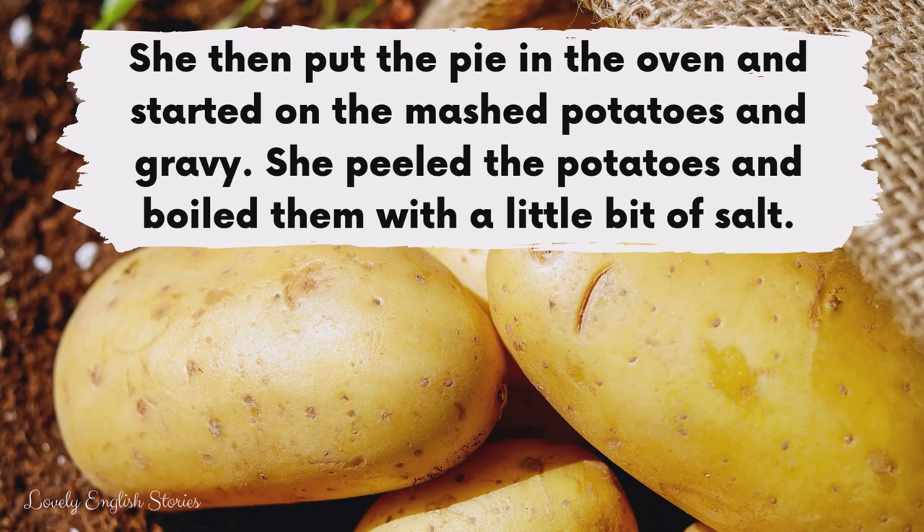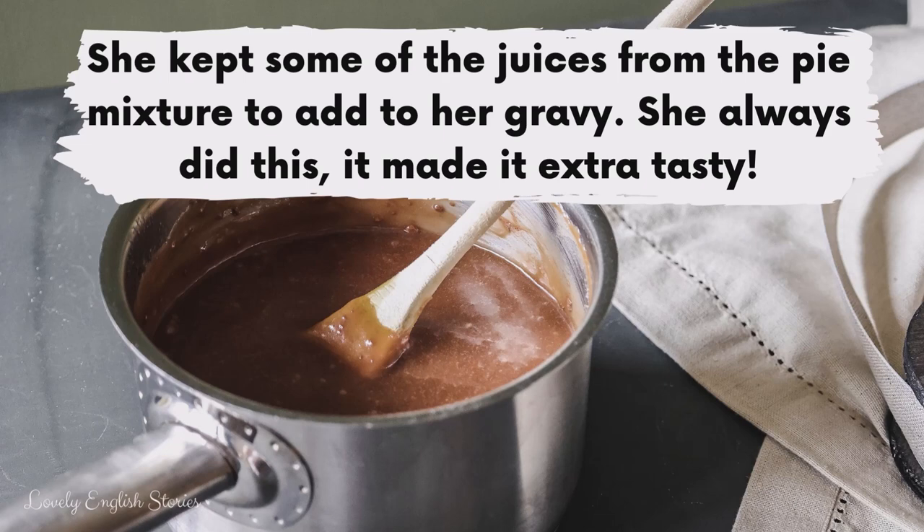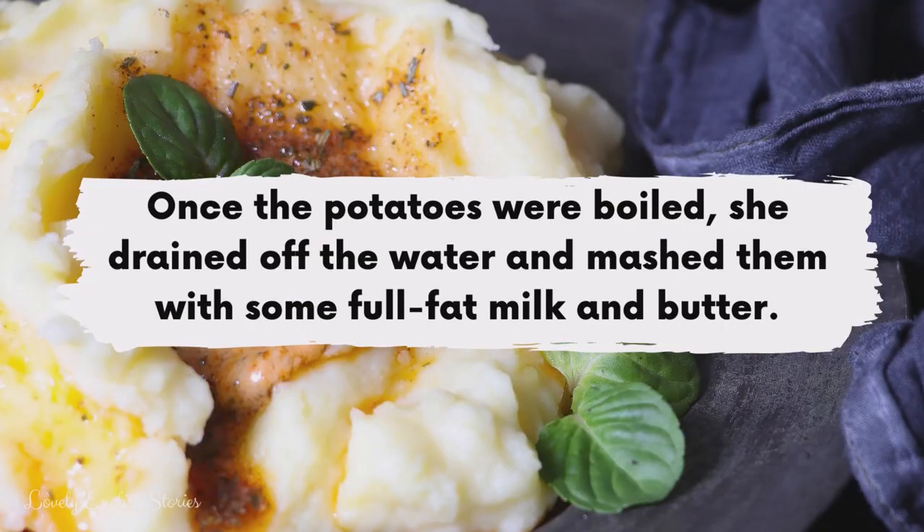She peeled the potatoes and boiled them with a little bit of salt. She kept some of the juices from the pie mixture to add to her gravy. She always did this — it made it extra tasty. Once the potatoes were boiled she drained off the water and mashed them with some full fat milk and butter.